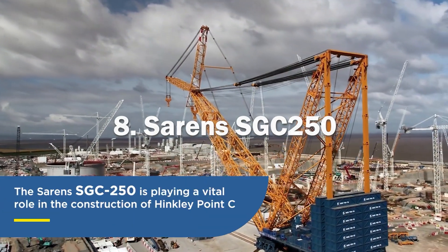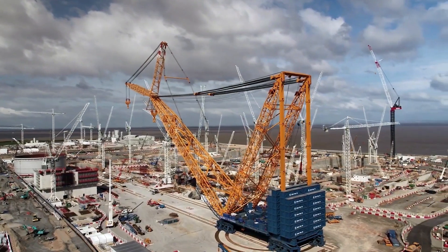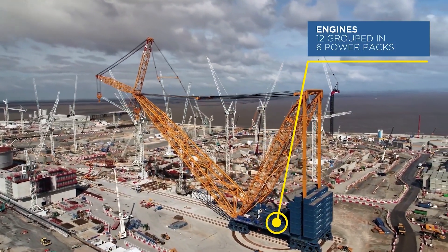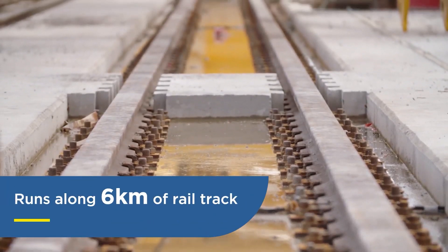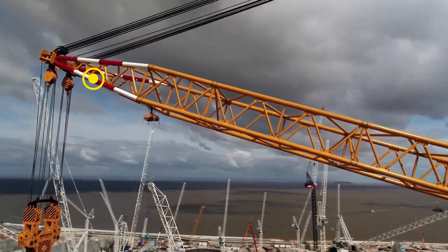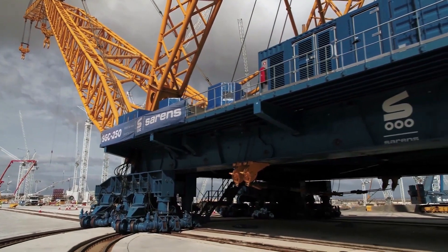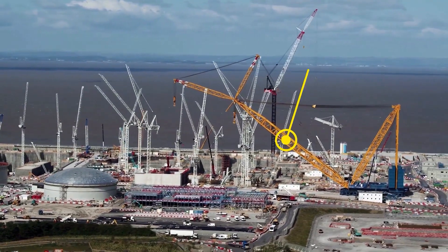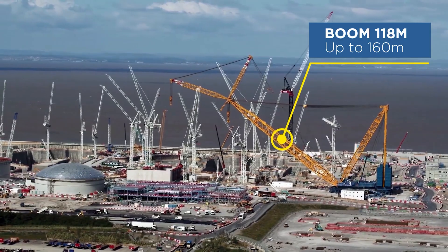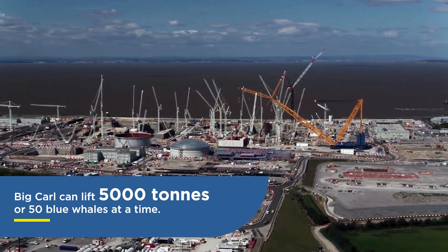Eighth, we have the Sarens SGC-250. It is a heavy-duty crawler crane manufactured by Sarens, a prominent global heavy lifting and transportation company. The SGC-250 is designed for handling complex lifting projects in industries such as construction, oil and gas, power generation and infrastructure development. Boasting a maximum lifting capacity of 250 metric tons at a radius of 25 meters, the SGC-250 can also lift loads of up to 50 metric tons at an impressive radius of 100 meters, a capacity that increases further when equipped with a jib. In terms of reach, the SGC-250 features a 130-meter main boom, which can be extended to a maximum length of 160 meters with a jib, making it ideal for large-scale projects like infrastructure development, turbine installation and petrochemical plants.